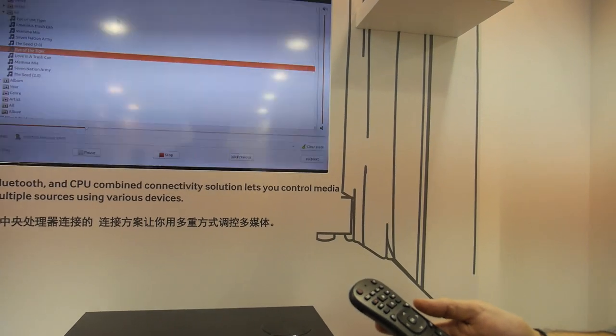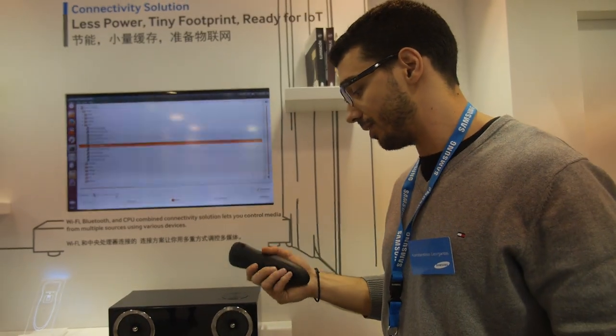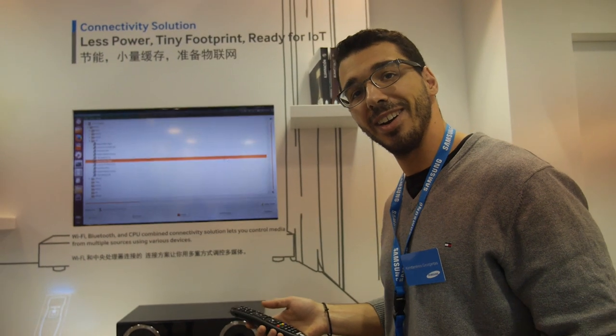How long does the battery last? Because Wi-Fi is not going to last very long, right? Well, I can assure you it lasts over a year.